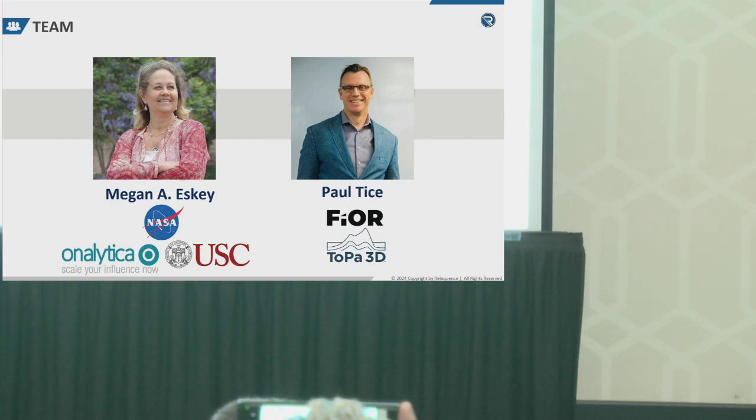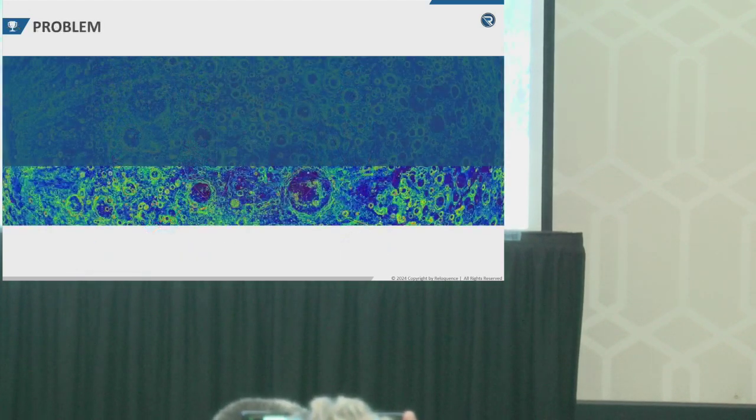My business partner is Paul Tice of Fior Innovations. Paul is the CEO of an Oregon-based mapping company and the co-creator of the first lunar map of the first roads in space.